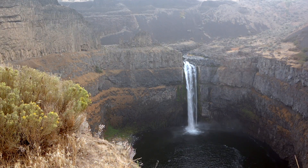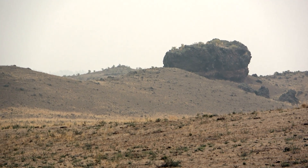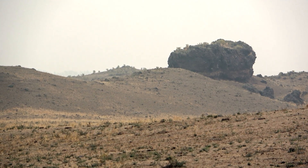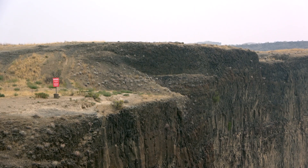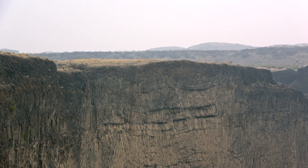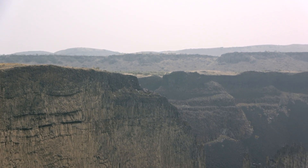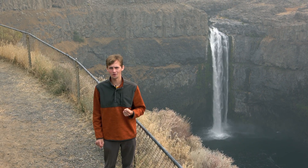Right here at Palouse Falls the effects of the Missoula Floods are quite obvious. Many of the nearby hills are rounded off or carved away to expose the bedrock below. The bedrock here is all basalt — Columbia River flood basalt that actually erupted from dike swarms in this area.